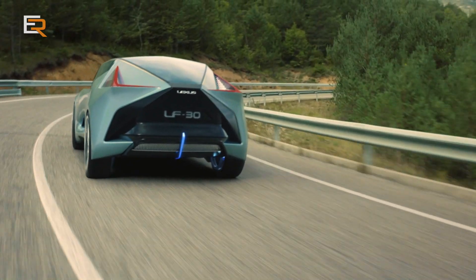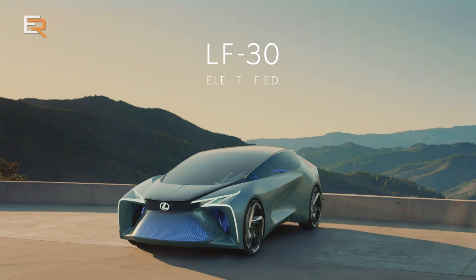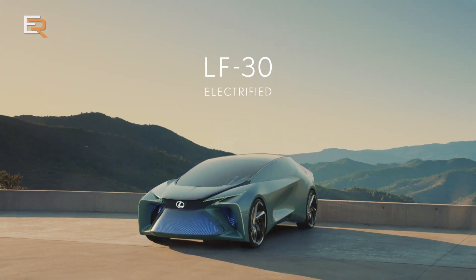In autonomous mode, the system provides exceptional levels of comfort by cleverly mimicking the behavior of a great chauffeur. Leave a comment below and let me know what you think of the future of an electrified Lexus and this LF-30.